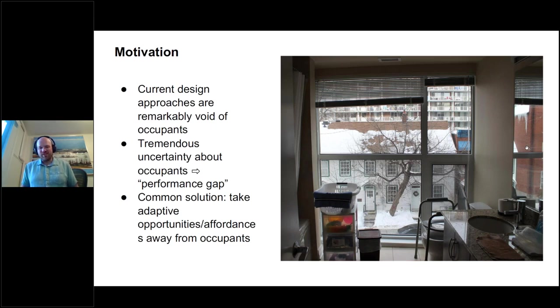Many engineers have complained about occupants and that they lead to a performance gap, but they haven't necessarily done a good job of bringing occupants into the design process constructively — other than to blame occupants for a gap between measured and predicted performance. One solution to address occupant uncertainty is to take away adaptive opportunities and try to automate buildings so occupants have very little impact on performance. We generally don't think that's a good idea.